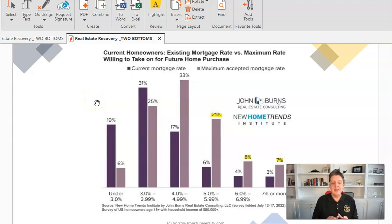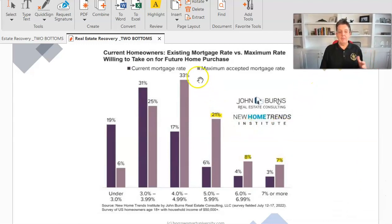The first thing to understand is that 80% of American homeowners right now have an interest rate less than 4%, and 63% have less than 2%. There was a survey done that asked what would it take for you to sell — current homeowners, existing versus their maximum rate.